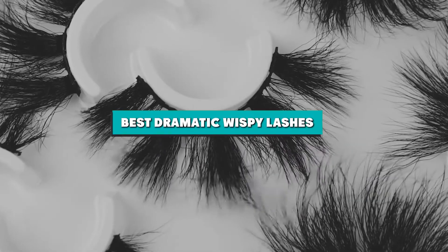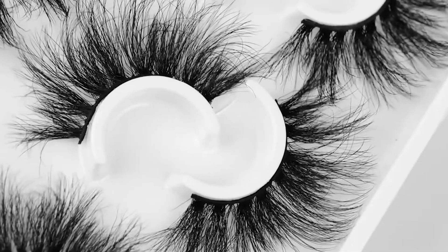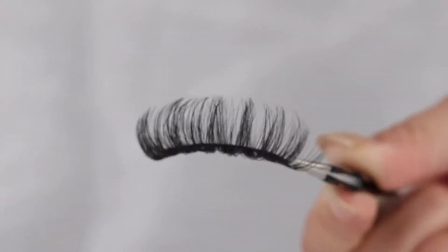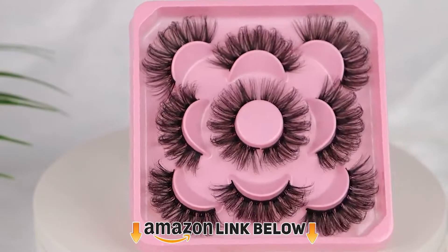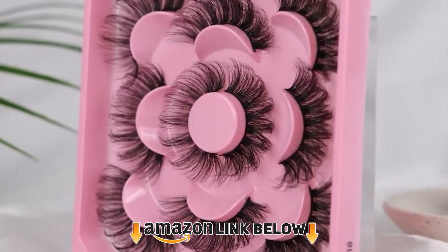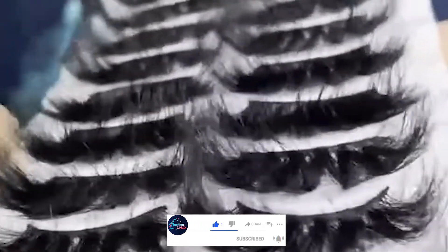In this video we are going to show you the dramatic wispy lashes in the marketplace. We have selected them based on their quality, performance, and price. We have done a lot of deep research to find the best product for all budgets. If you're trying to find out which dramatic wispy lashes is the best, this video is for you. Check the description for links to find out the price of the items included.